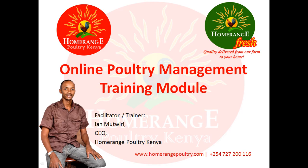This is a module that has been designed specifically for you who is thinking about starting poultry farming, or for you who's already started but are experiencing some issues, or you're looking to actually upscale your project and take it to the next level of profitability.